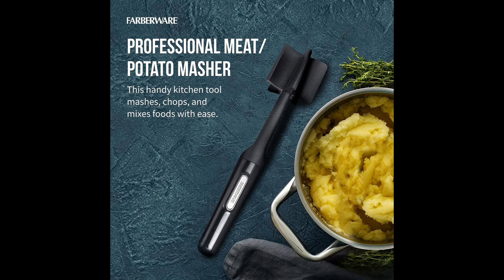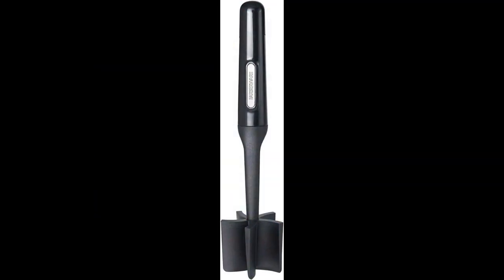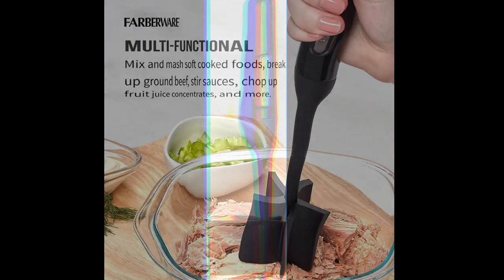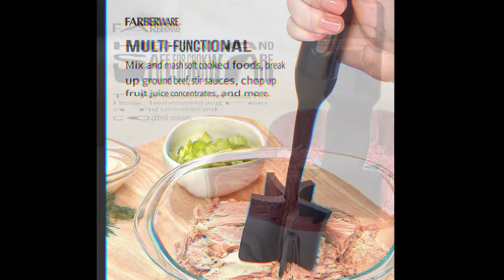With its non-stick compatibility, durability, ergonomic design, versatility, and professional aesthetics, it's the go-to gadget for achieving perfect mashed dishes and more. Make your cooking adventure smoother and your meals more delicious with this fantastic kitchen companion.